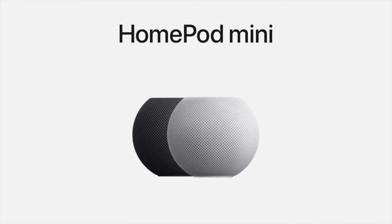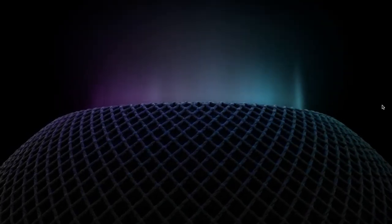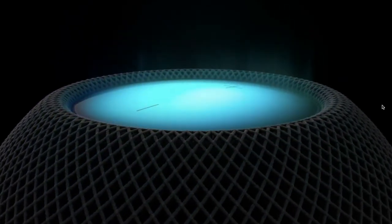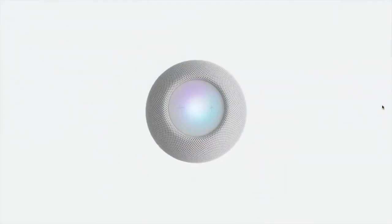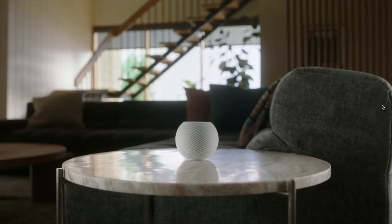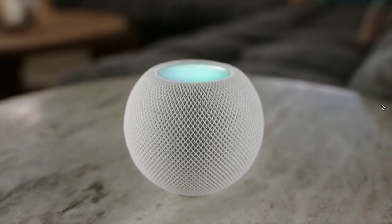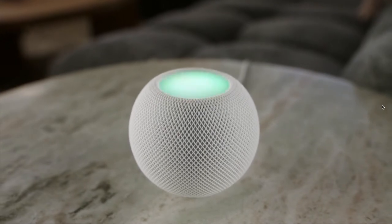Now first we will talk about HomePod mini, so let's have a look at its video. This is Apple HomePod mini — it's an Apple smart home speaker specially designed with acoustically transparent fabric, not only to look good but to deliver amazing sound quality. It illuminates light when you say 'Hey Siri' and listens to your commands.